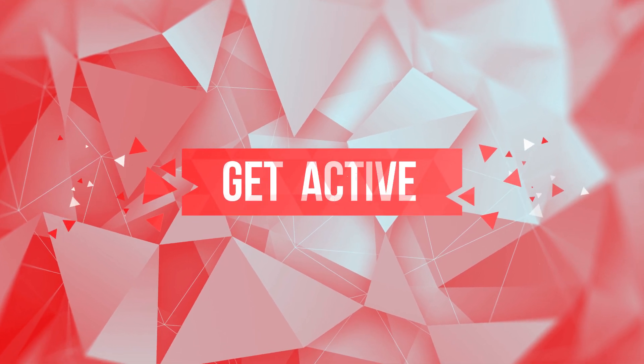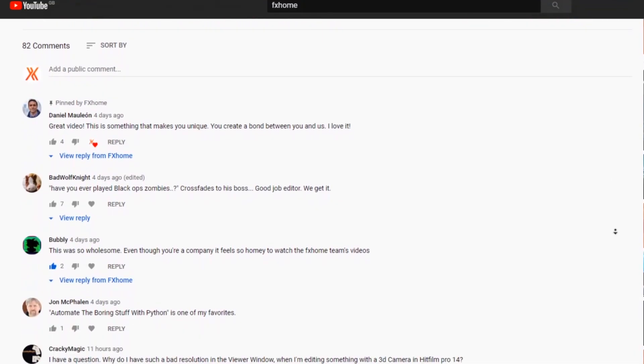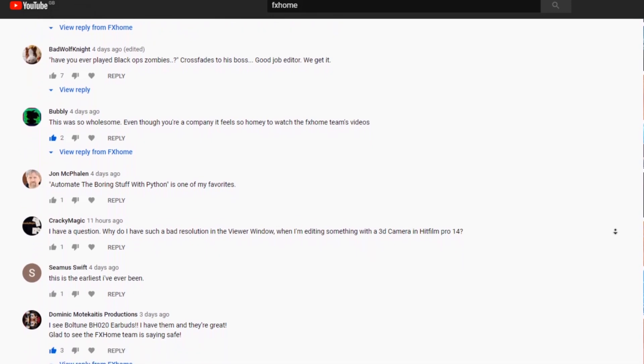Number one: get active. The one thing we love is seeing you guys discussing in the comment section — whether it's requesting a tutorial, suggesting alternative techniques, or having your mind blown by some effect you didn't know existed. It lets us know that you're invested in these videos and getting something out of them. It's of course lovely to hear when you're doing a great job as well, so be sure to let us know.